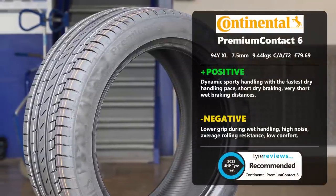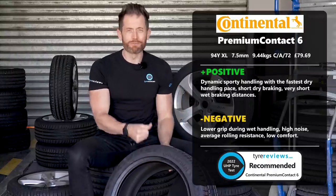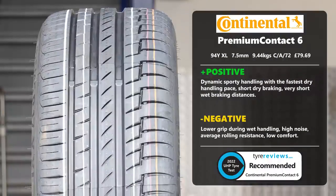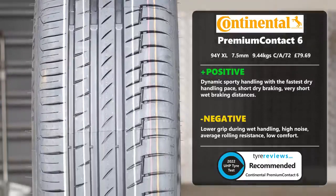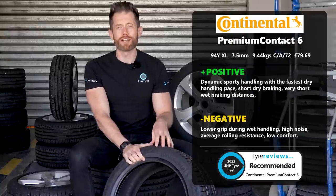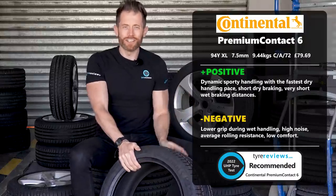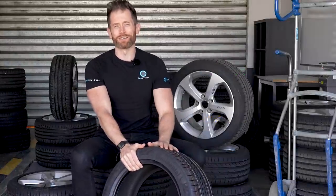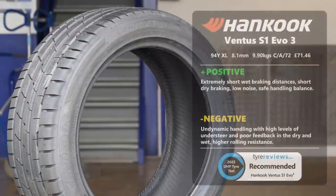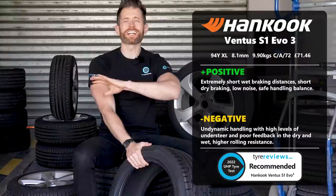The Continental Premium Contact 6 finished fourth and was once again the tire with the best steering response and dynamics. Like last year it struggled a little in wet handling and wasn't the most comfortable, but led the pack in dry handling and was good in dry and wet braking. If you're watching this wanting an all-out 17-inch tire for handling, it has to be this or the Yokohama.